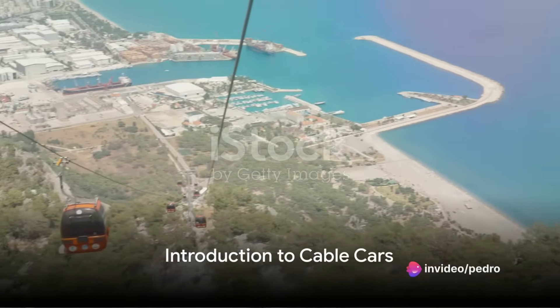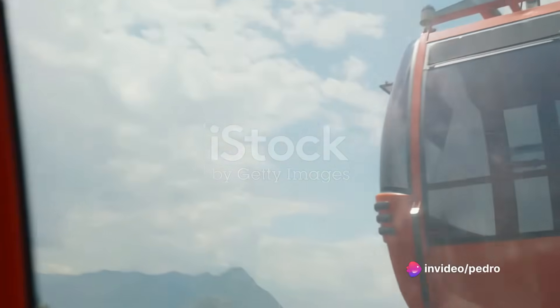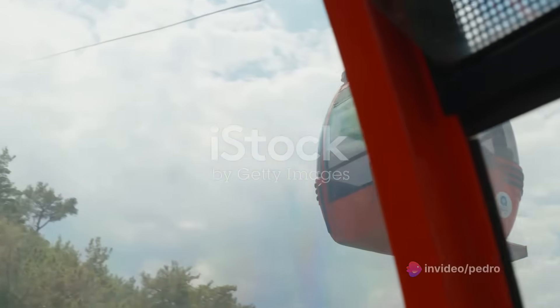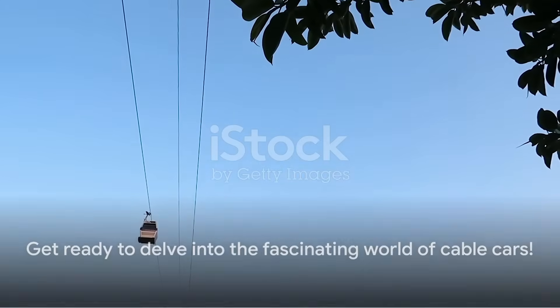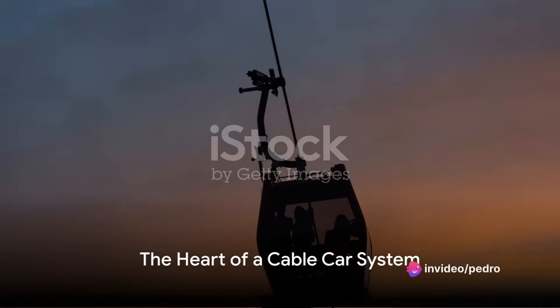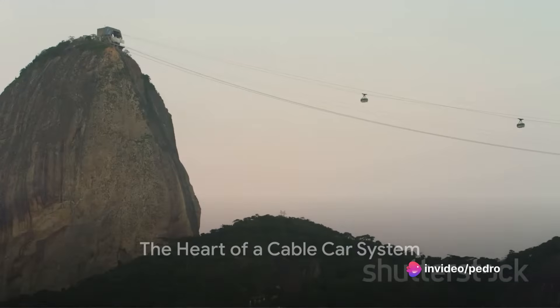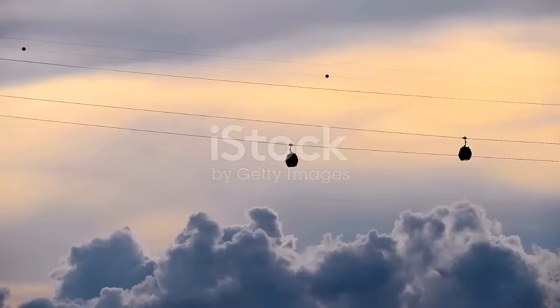Have you ever found yourself gazing up at a cable car as it glides gracefully across the sky, wondering just how this engineering marvel works? Well, you're in for a treat. Today we unlock the secrets behind the mechanics of a cable car. At first glance, cable cars might seem like a simple concept — a car hanging from a cable — but there's a lot more to it. It's a symphony of physics, engineering, and sheer human ingenuity.